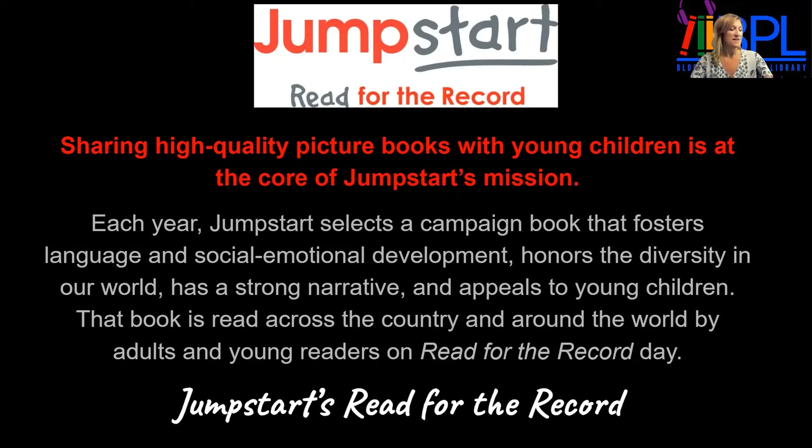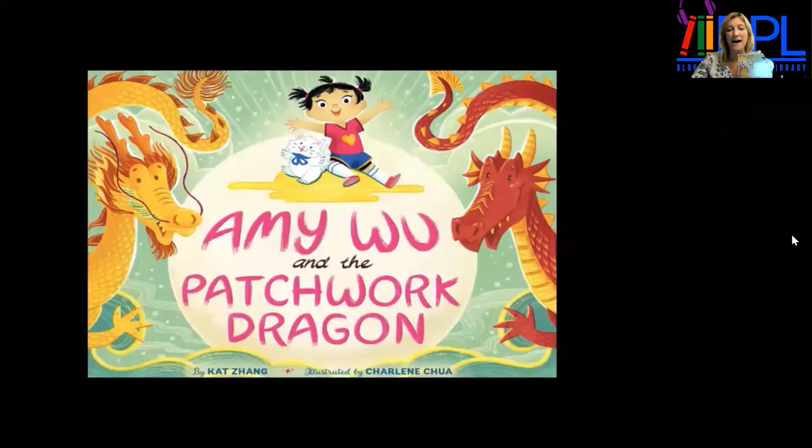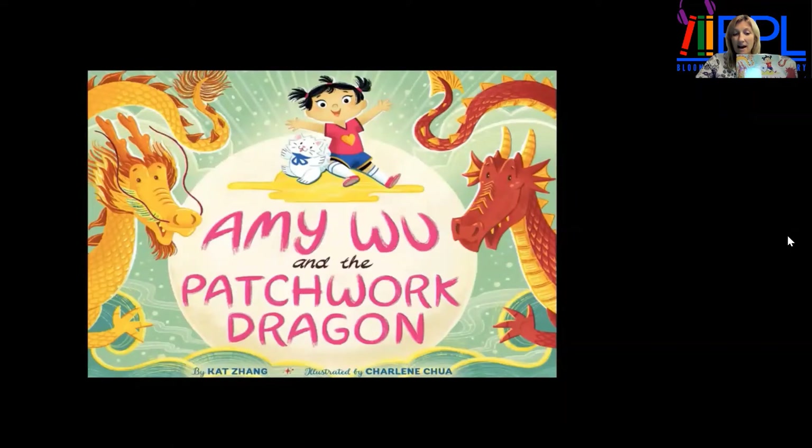Jumpstart's Read for the Record book this year, for 2021, is Amy Wu and the Patchwork Dragon. By Kat Zang, illustrated by Charlene Chua.